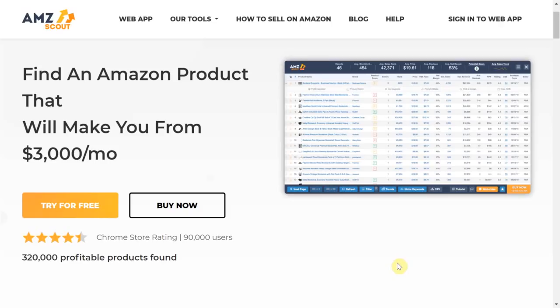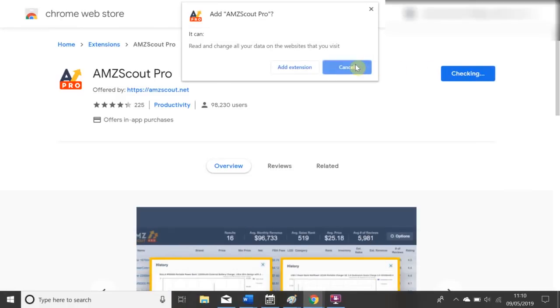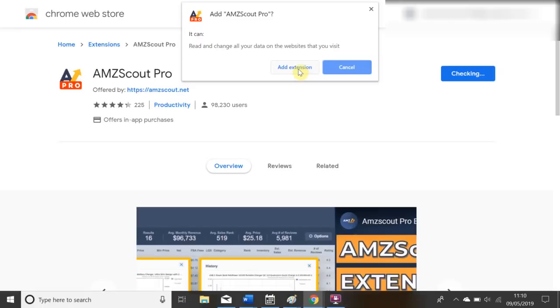I'm going to head over to screen share and show you how easy it is to find profitable private label products within seconds. The tool I'm going to be using for my product research is AMZ Scout. It comes with a free trial which may be all you need to find your first product. It is an all-in-one Chrome extension that streamlines product research for private labeling. I will leave the link in the description box where you can download this tool.